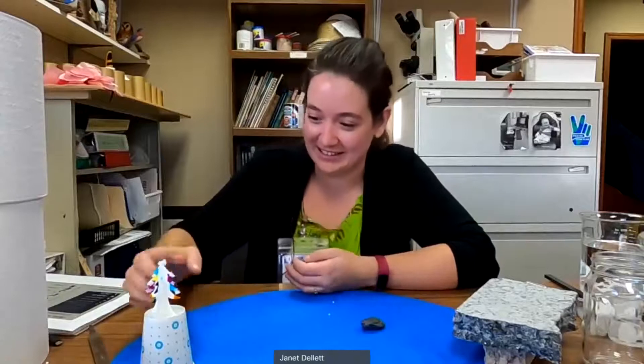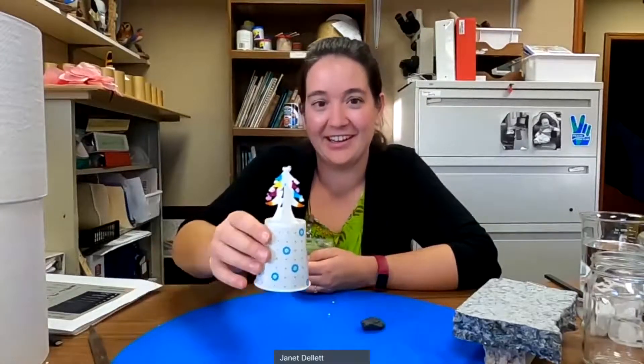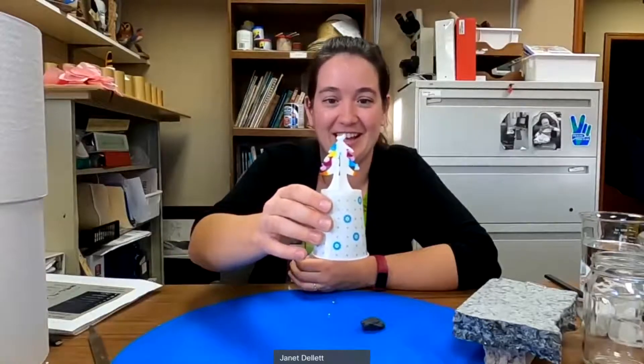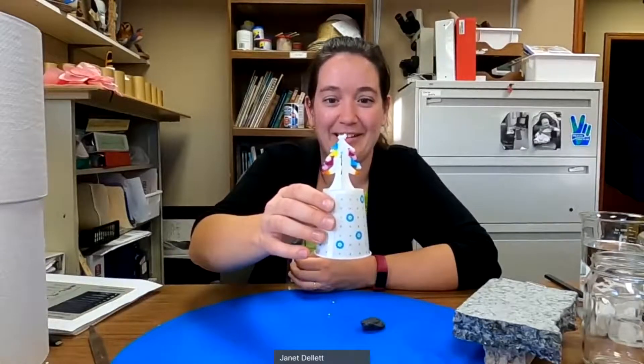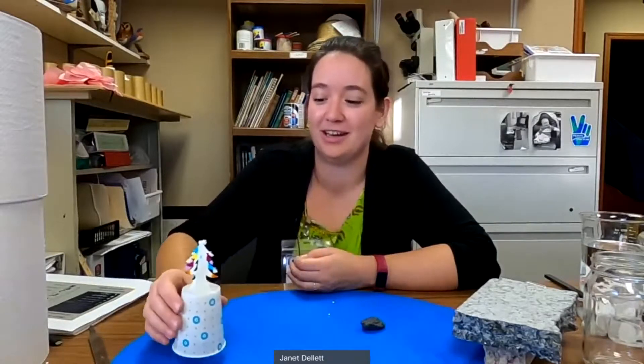Before we go, can we see the tree? Oh yes, our crystal tree! I'll try not to bump it too much. It looks like a crystal tree — it's growing its own ornaments. I'll leave it out and we'll check it again when we play with magnets. Bye-bye.